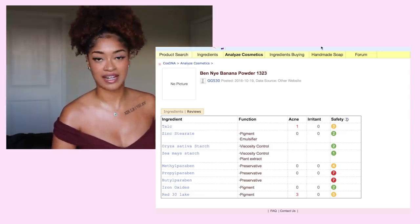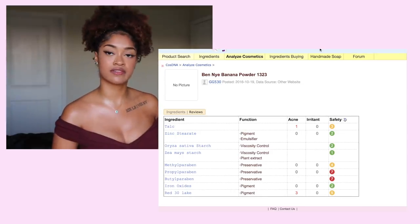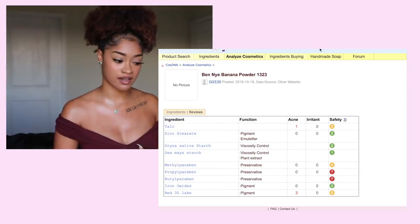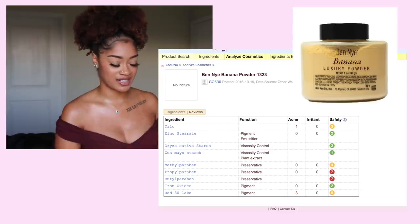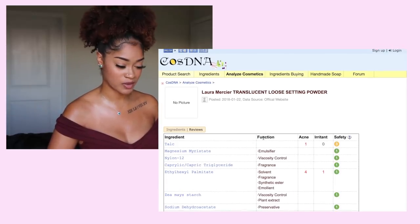It's hard really to find good preservatives for certain products, because what preservatives do is help prevent microbial bacteria from developing in your skincare products — but it's also a balance and a trade-off where you have these kind of health concerns that can arise from using that product.